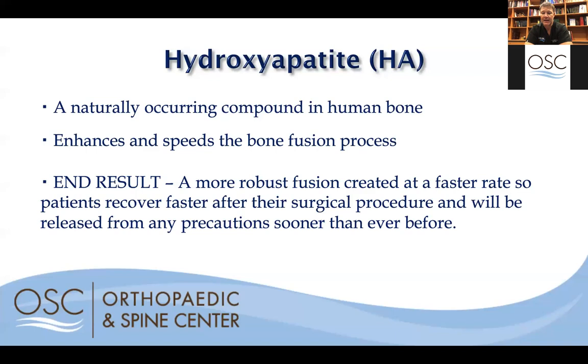Another exciting thing we're doing to enhance fusions is using a chemical called hydroxyapatite — a naturally occurring compound that enhances the speed of bone growth. We place it inside many of our implants, so someone who might normally take up to six months to fuse may now fuse in three months. Healing in half the time is obviously desirable. A big reason people don't like spine surgery is the long healing time, but now we're seeing much quicker healing using hydroxyapatite.